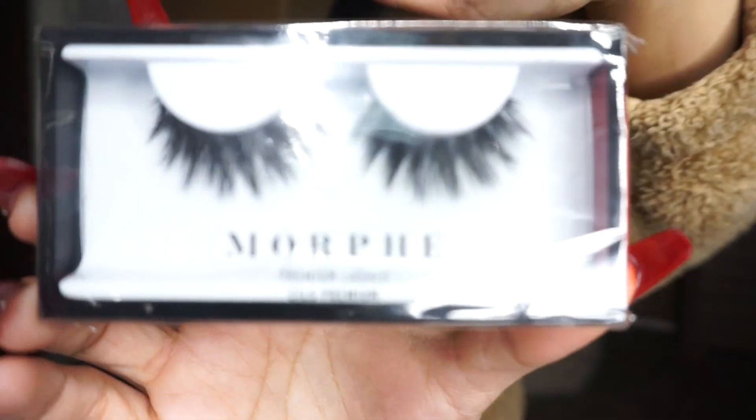Then I got the Morphe premium lashes in the style Glambassador. They look really pretty — very very pretty. I can't wait to try them on. And then the star of the show — I got the Morphe and James Charles collab brushes. I got the entire set.